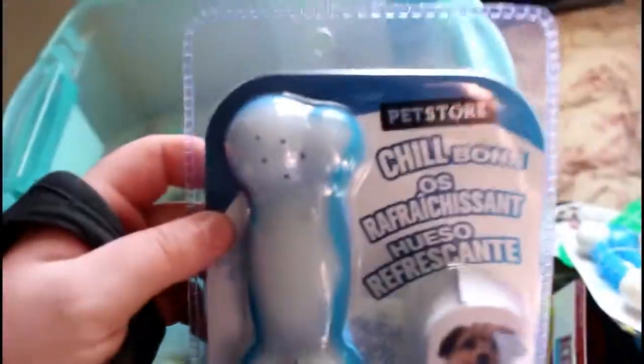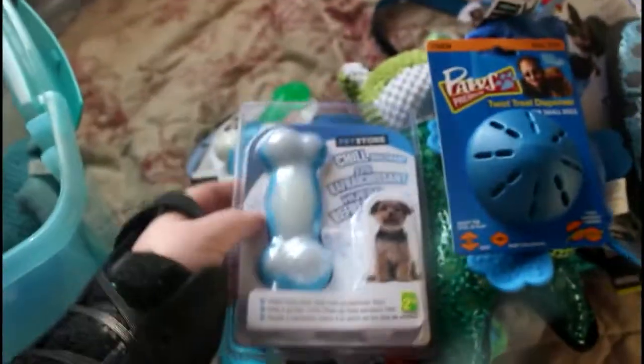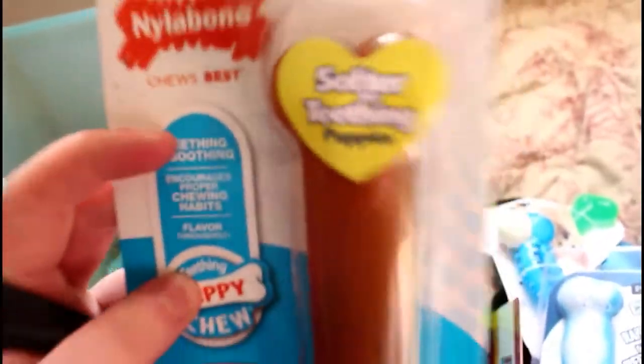Then I have a dental dog toy — blue, of course. And I have a chill bone, so you can fill it up with water and freeze it. It's great for hot days and helps keep your dog cool, and I thought it could be good for teething as well. And then I have a Nylabone for soft teething puppies, though labs can be power chewers so I'm going to get more of these. And then lastly in the bin, I have this giant squeaky dog llama-giraffe thing. So that is everything in my bin of puppy supplies.